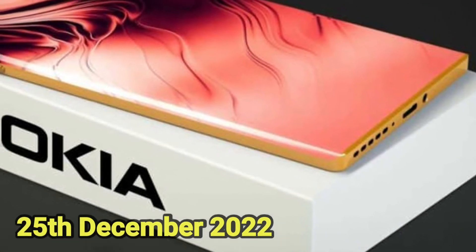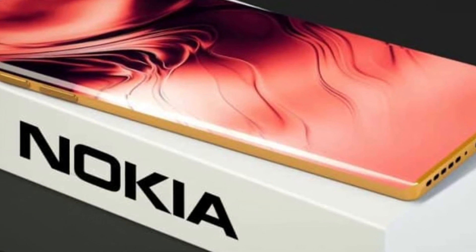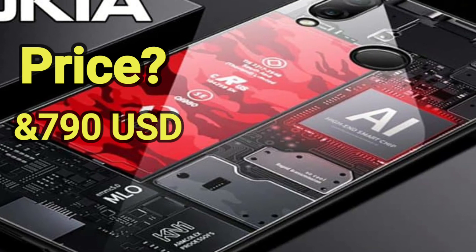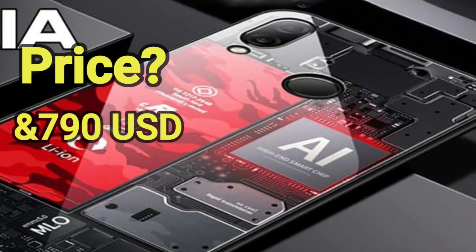The Nokia V1 Pro Max 5G release date is 25 December 2022 or the first quarter of 2023, and the price is $719 USD. Thanks for watching — please subscribe to my channel.